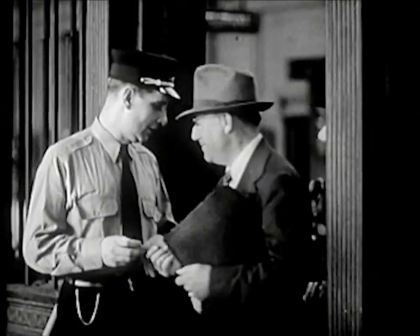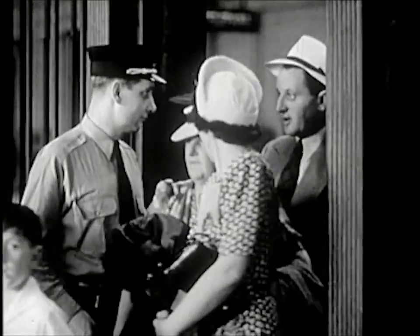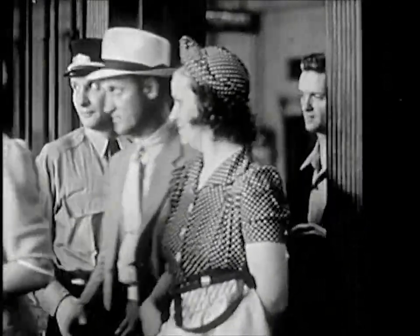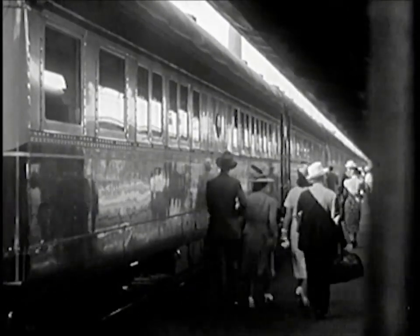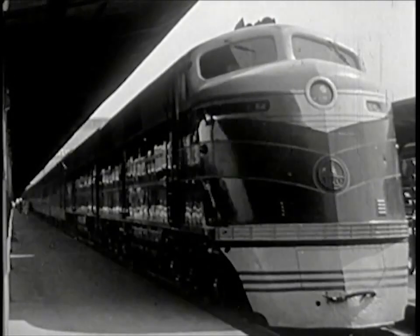Near the trains are gates through which passengers must go. A gateman looks at the tickets to be sure that each passenger is on his way to the right train. It is almost time for this passenger train to leave the station, and the passengers are hurrying along the glistening sides of its coaches.